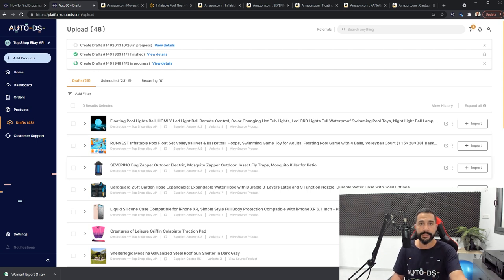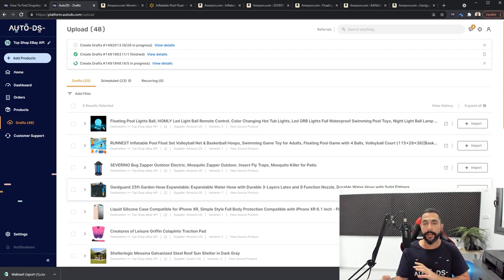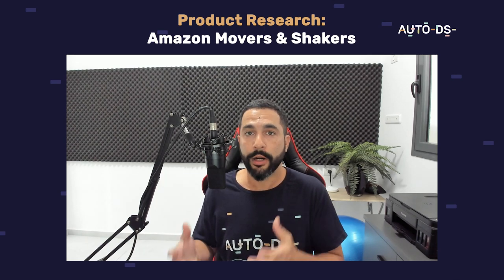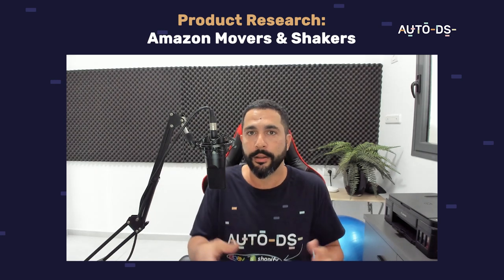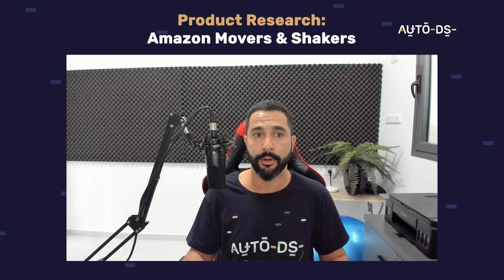All 26 products from that CSV file will soon be on the drafts page. The products I started adding one by one are already there — the garden hose, the bug zapper, the inflatable pool, the floating ball lights, and one more still in progress — four out of five. That is pretty much it. That is how simple it is to import products to your dropshipping stores and have the price automated, the stock, automatic orders, customer service, easy returns, and everything else that comes along with it.